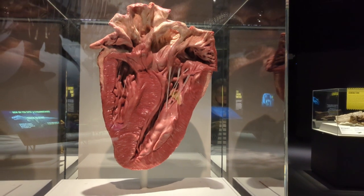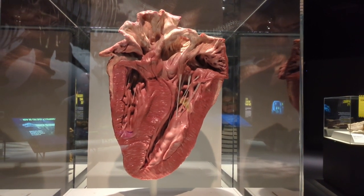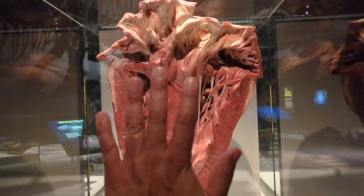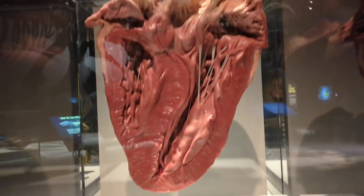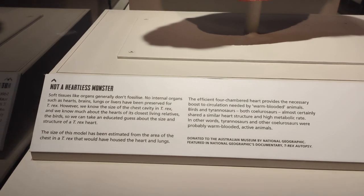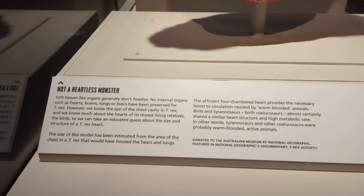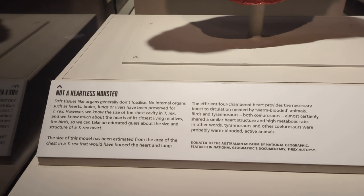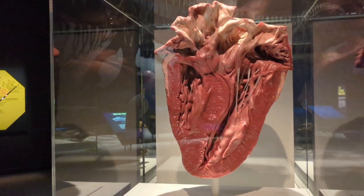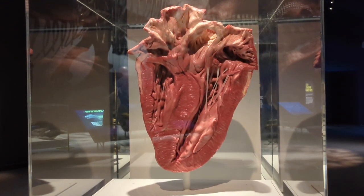Here's what the T-Rex heart would look like. So even though they were fierce creatures, they had a big heart — and for scale, please let me know in the comments if you like that joke. Oh look, they even put 'not a heartless monster' — see, they went along with it too. This is just an estimate of what a T-Rex heart would have looked like. Large, unsurprisingly.